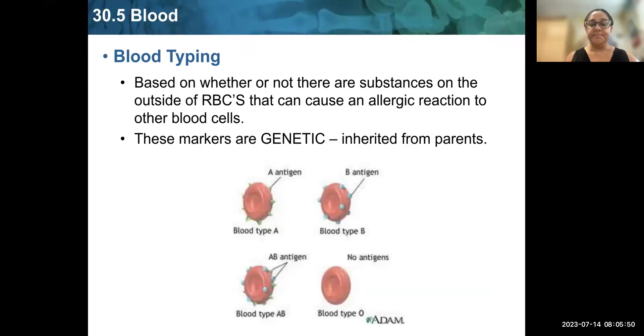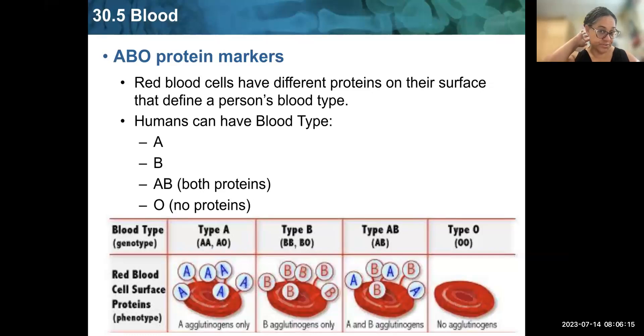Everybody has a different blood type. You can have type A, type B, type O, or type AB. This is based on whether there are substances on the outside of red blood cells that can cause an allergic reaction to other blood cells. These markers are genetic — you inherit them from your parents. They are called ABO protein markers. Red blood cells have different proteins on their surface that define a person's blood type. You can have type A, type B, type AB with both proteins, or type O with none of these proteins on the cell surface.